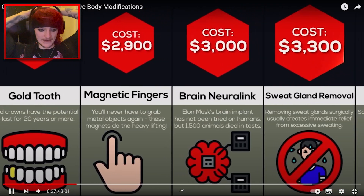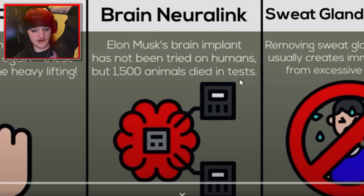$3,000 for brain Neuralink. Elon Musk's brain implant has not been tried on humans, but 1,500 animals died in tests. That's kind of scary and quite sad as well.